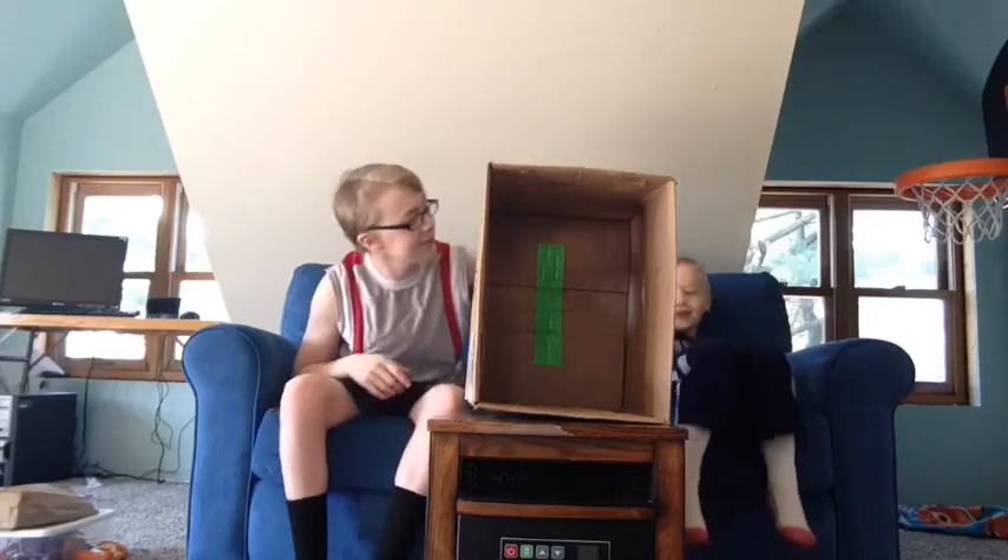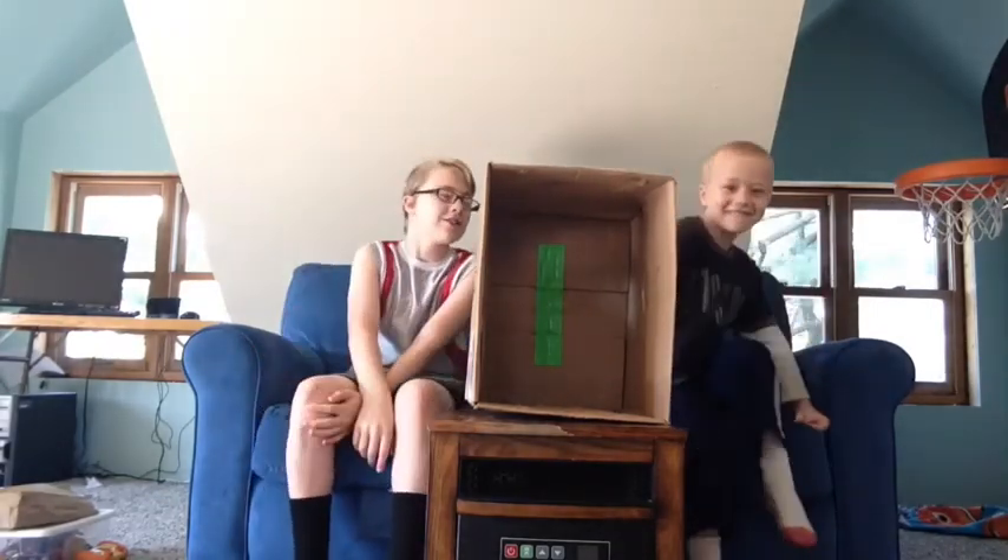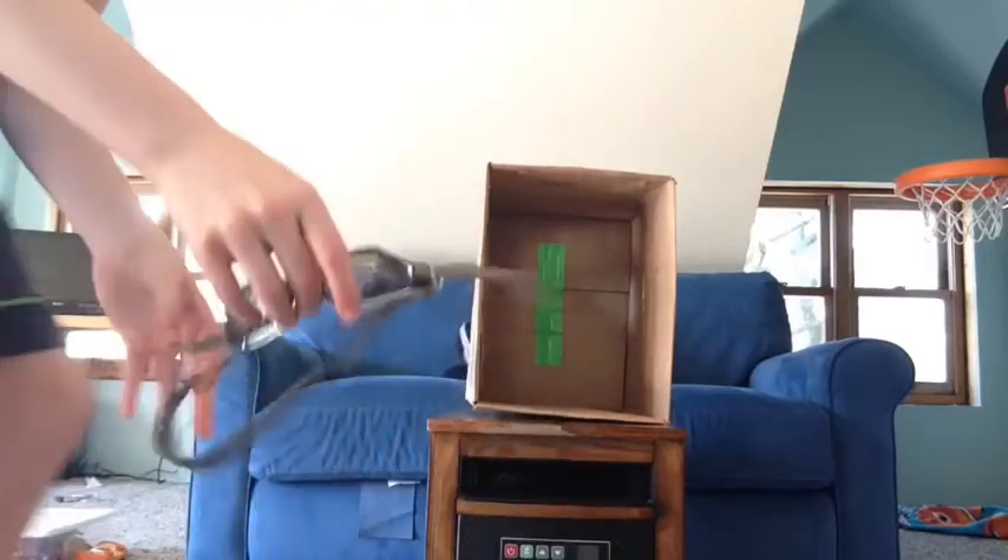Here we go with my brother Isaac. I guess let's just get into this. I'm going to start it out. Alright guys, so this is my first item. Don't look, Isaac.